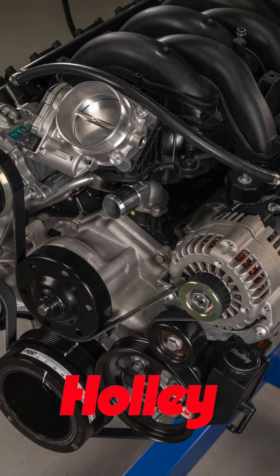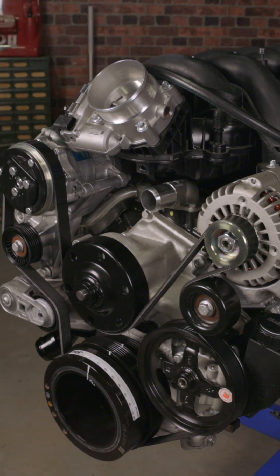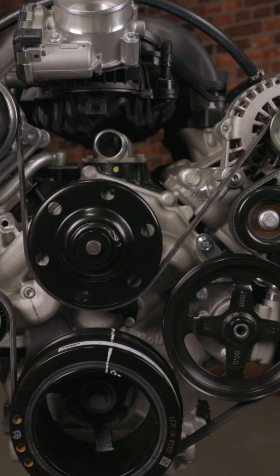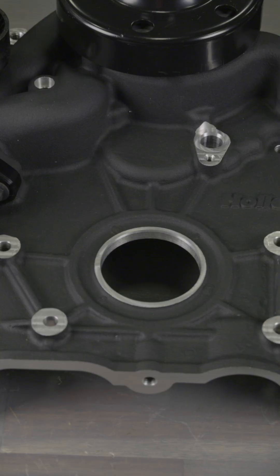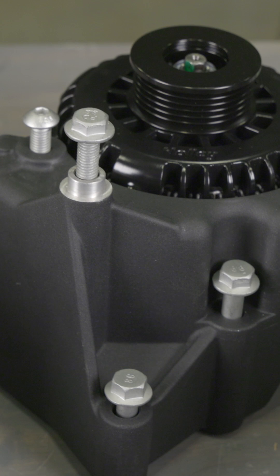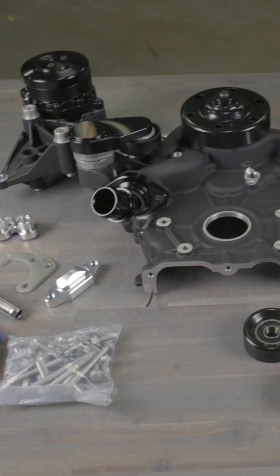Ford's potent Godzilla engine is making its way into project vehicles, and Holley's high mount accessory drive makes it easy for those opting for the Godzilla engine swap. Holley has crafted a streamlined solution for Godzilla engines. Their high mount accessory drive and oiling system combines essential components like the timing cover, oil pump, water pump, alternator, and even offers choices for AC and power steering components, all in one efficient package.